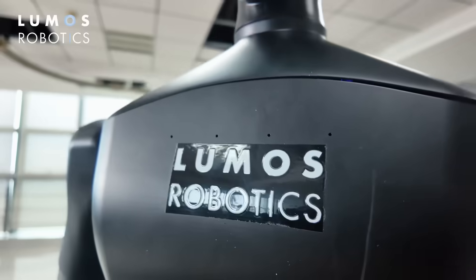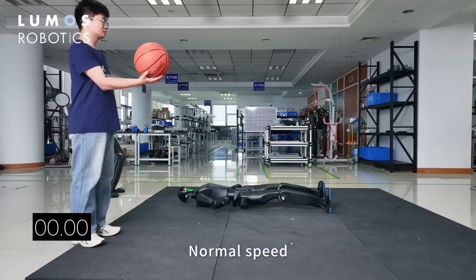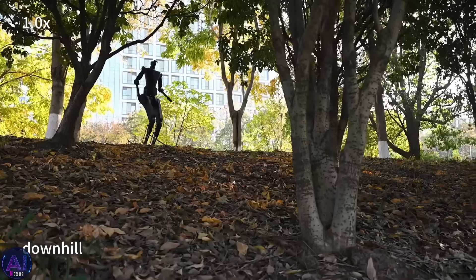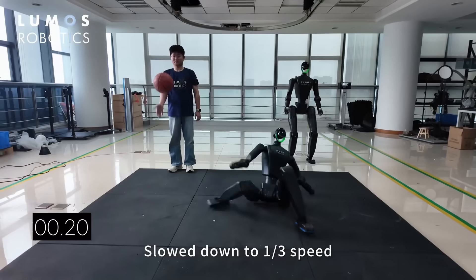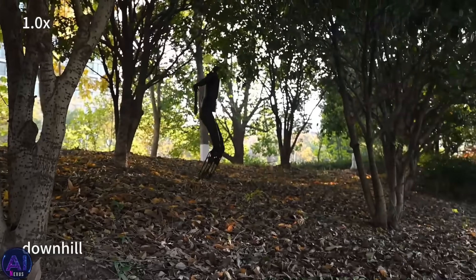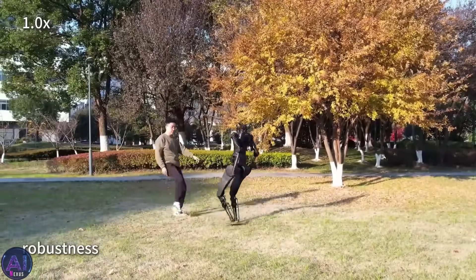Loose 2's upright spring from a grounded position is answering that with a yes — and doing it with style. Why does this particular kind of agility matter so much? Because it opens the door to a new level of usefulness. Picture a robot working in a warehouse or a home, moving around and carrying tools or assisting someone. Suddenly it slips or is knocked over. With older designs, that's a full shutdown or a manual reset. But Loose 2? It's back up in one second — no problem, no help needed. That self-sufficiency is huge. Agility like this also hints at potential in high-risk environments: rescue missions, disaster zones, battlefield logistics — places where humans can't safely go but robots like Loose 2 might.